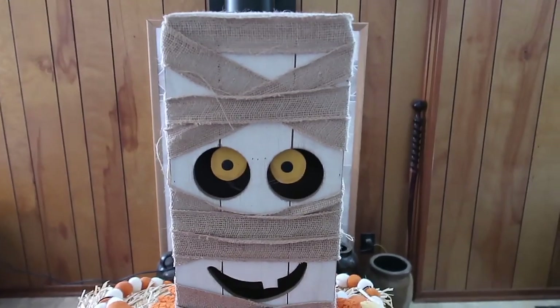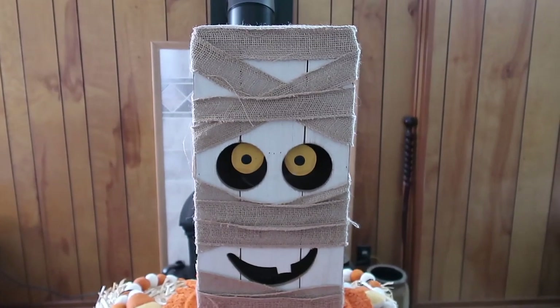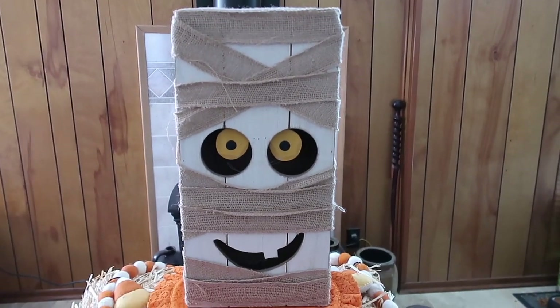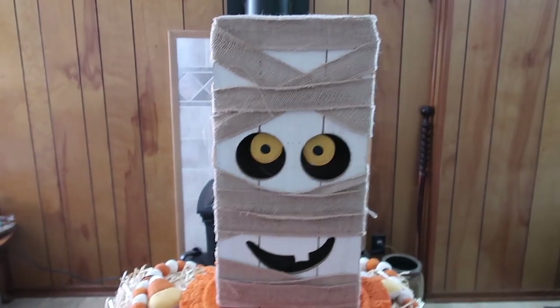Hi guys, welcome to this video. There's going to be several of these videos in a row of fall, Halloween, coffee bar things — sort of hauls for my coffee bar.